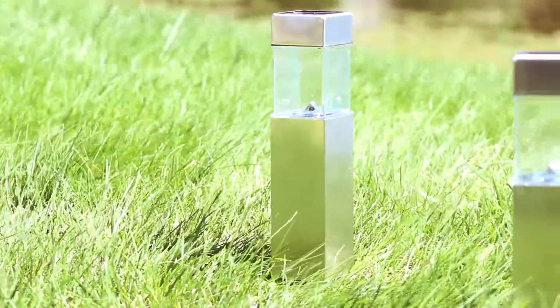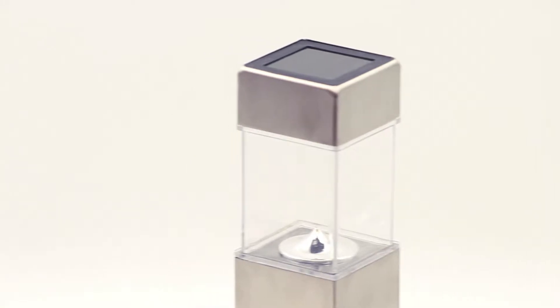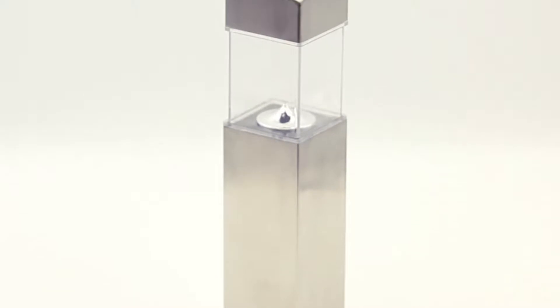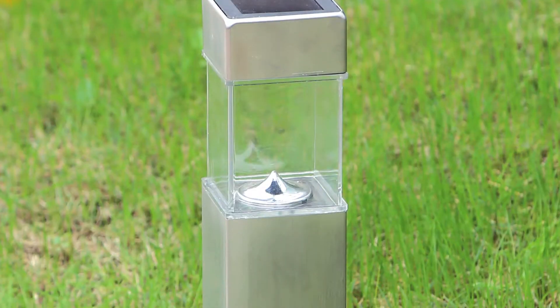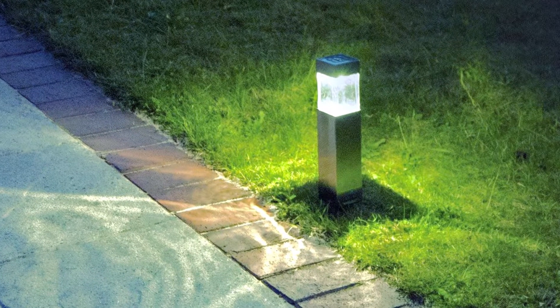The Minimalist Pillar by Sogrand. There's something to be said about its simplicity. It's sleek. It's graceful. It conveys a message without being overbearing. Sogrand designed this outdoor solar light with humility and beauty in mind.